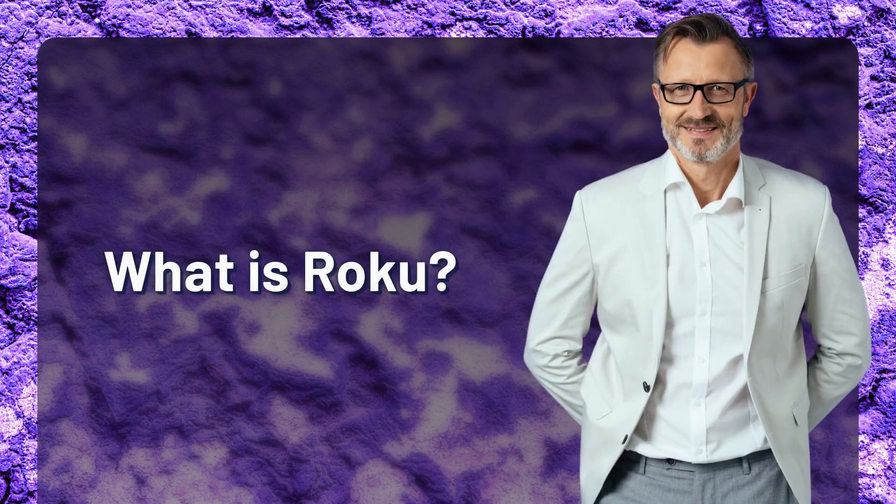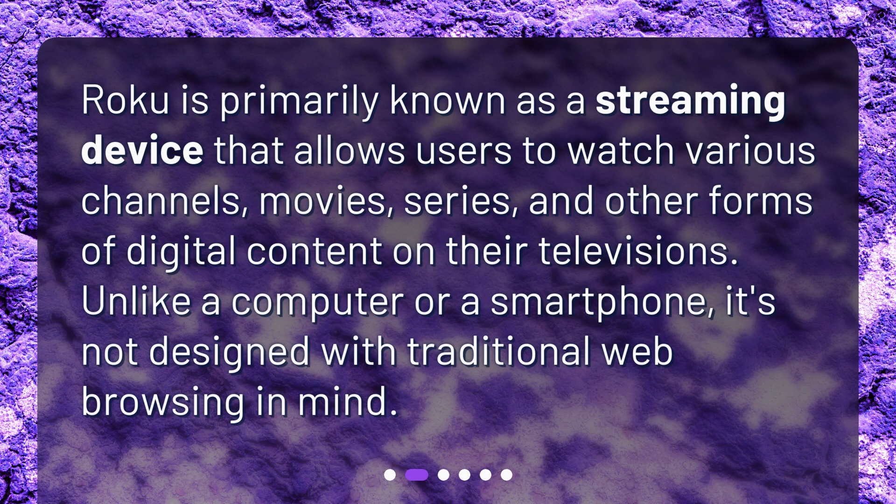What is Roku? Roku is primarily known as a streaming device that allows users to watch various channels, movies, series, and other forms of digital content on their televisions. Unlike a computer or a smartphone, it's not designed with traditional web browsing in mind.